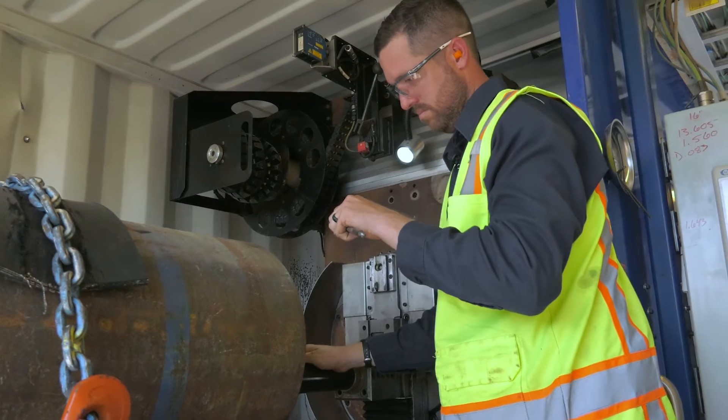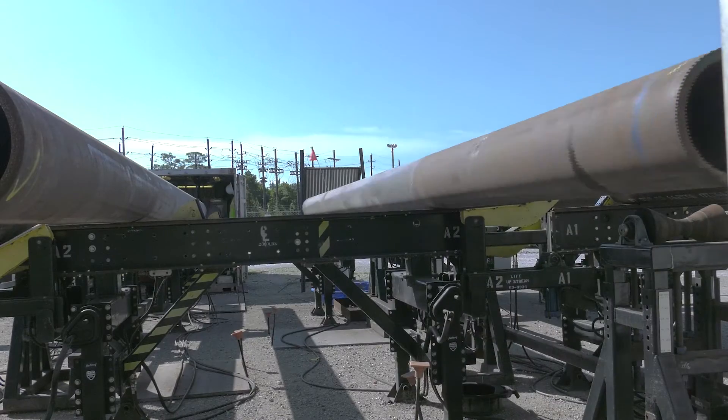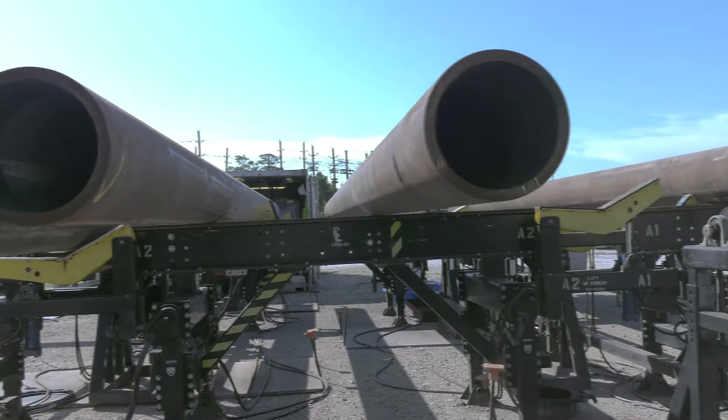As soon as it's done machining, I do a spot check in two or three locations to make sure that everything's where it's supposed to be before I kick it down the rack. We can do three to four pipes an hour whenever everything's running smooth.